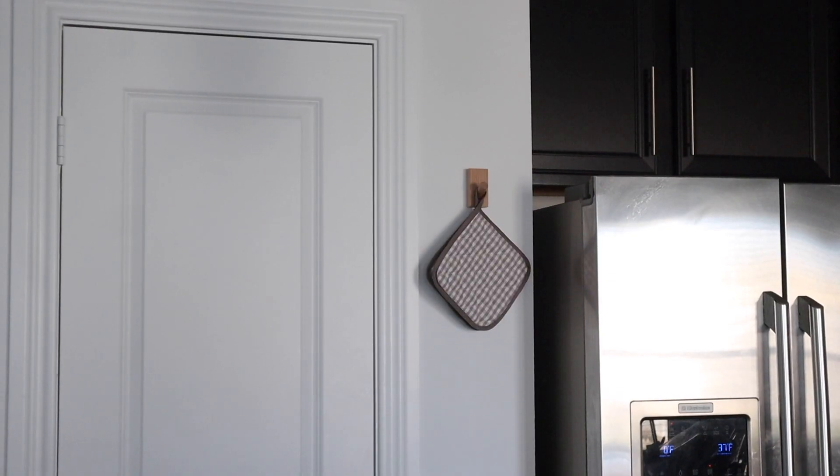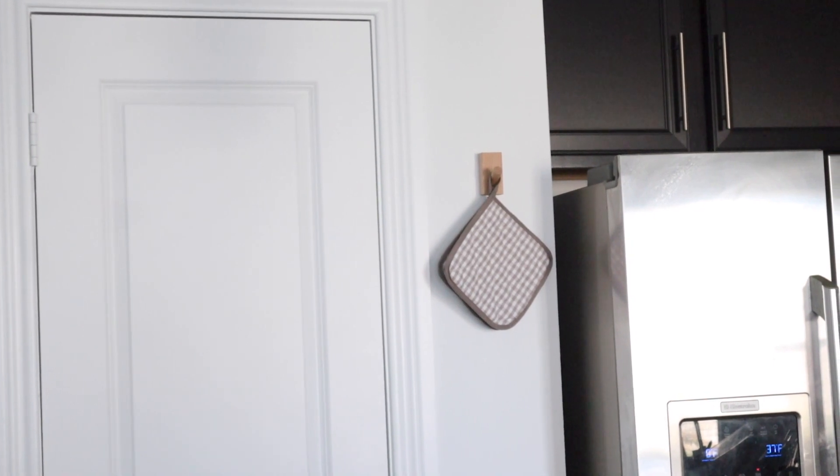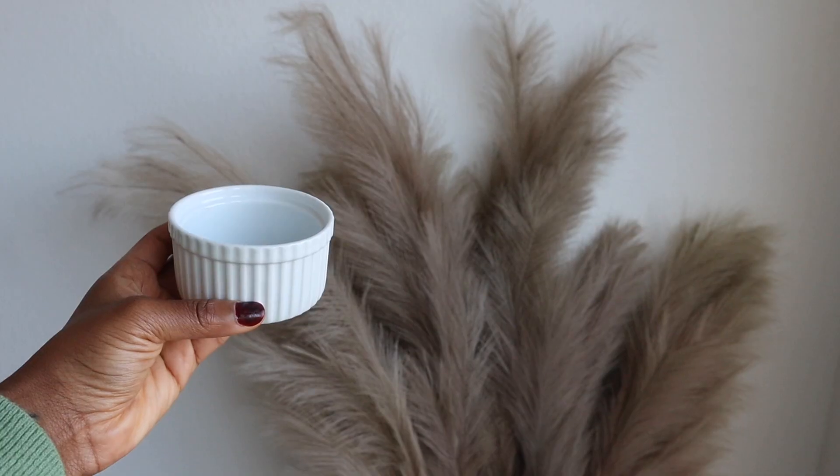I also have these wall hooks hung around in various places. They come with nails but also with a sticky command strip. The command strip is fine if you're hanging something light, but it's not great for heavier items — in my closet I have a few robes hung on it and it always fell when I used just the strip. So depending on what you're hanging, you might need to drill a hole.